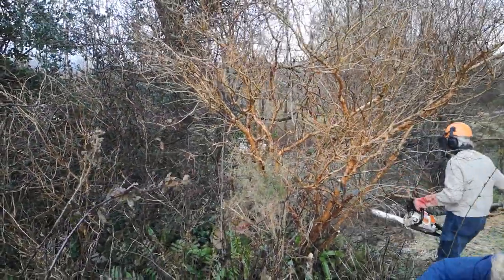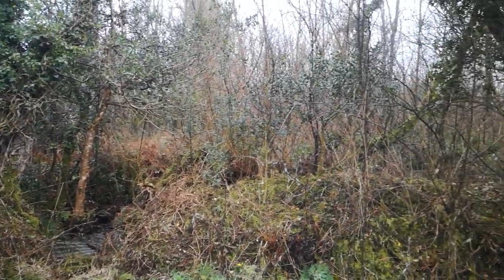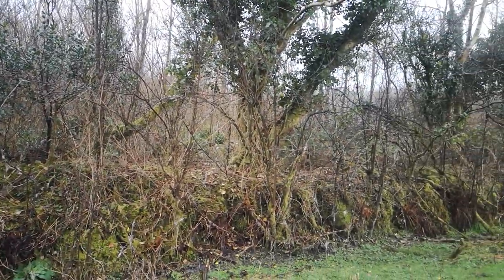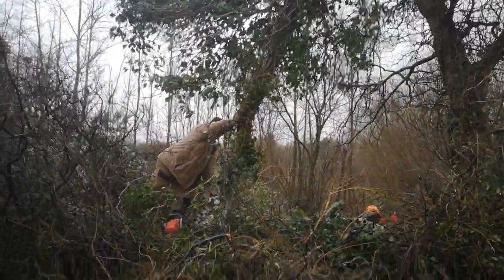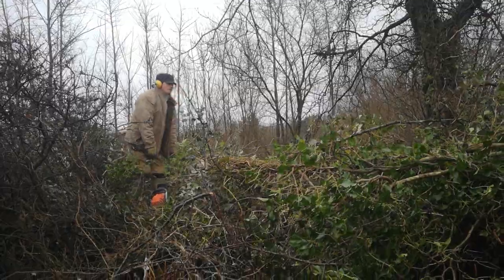We try to tidy our hedges a bit every winter, like this one which was completely overgrown and not stock-proof anymore. But by carefully cutting it back and laying branches and shrubs to encourage thicker regrowth, we should have a lovely, versatile, dense hedge in years to come.